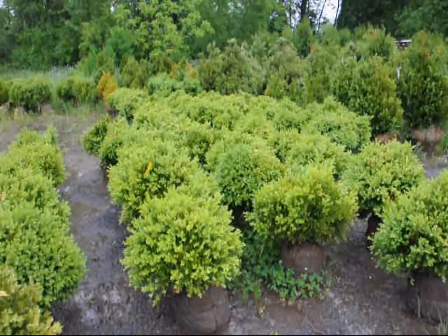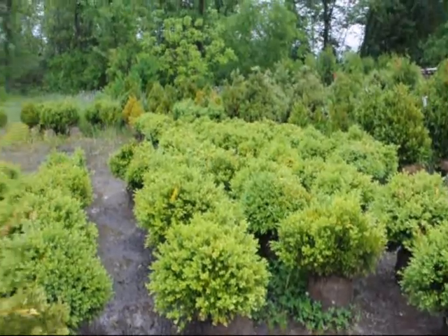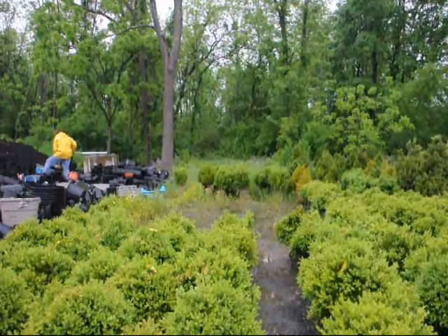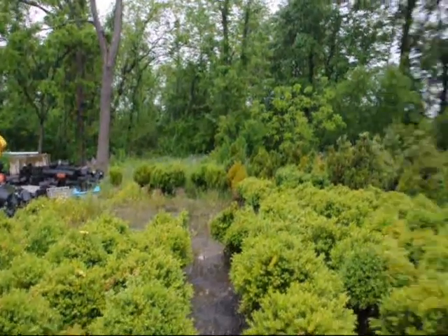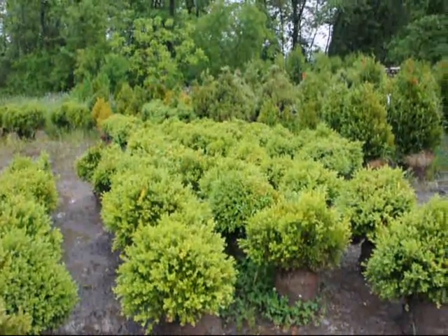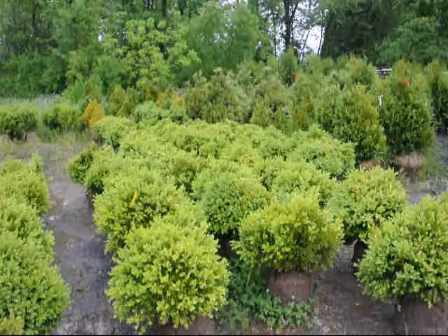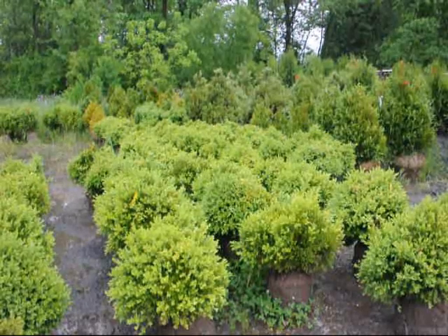We also have other boxwoods such as the Green Mountain, which over in the background you can see are more upright in conformation. These boxwoods here are available, and we do deliver and we also plant. Give us a call at 215-651-8329.